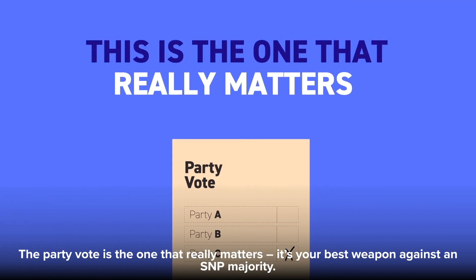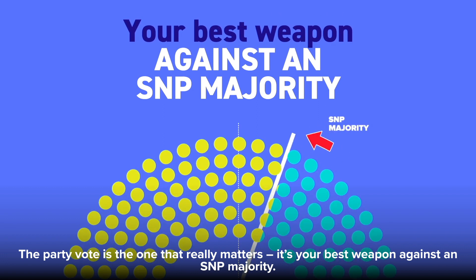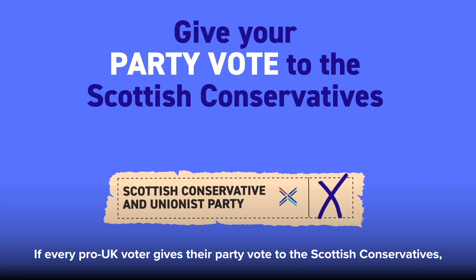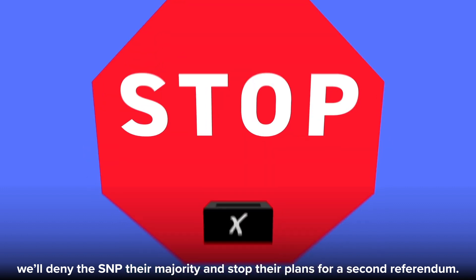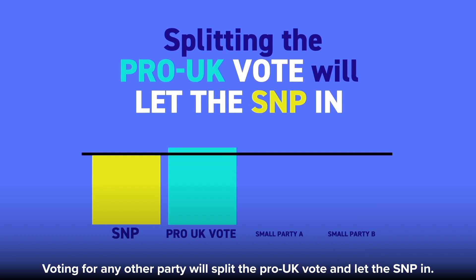The party vote is the one that really matters. It's your best weapon against an SNP majority. If every pro-UK voter gives their party vote to the Scottish Conservatives, we'll deny the SNP their majority and stop their plans for a second referendum. Voting for any other party will split the pro-UK vote and let the SNP in.